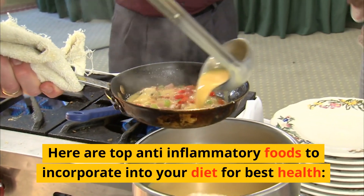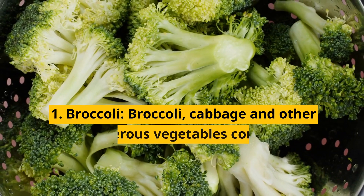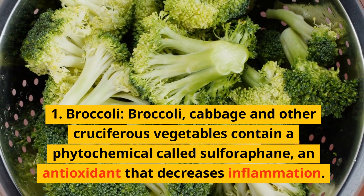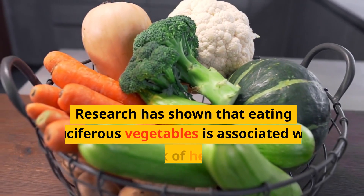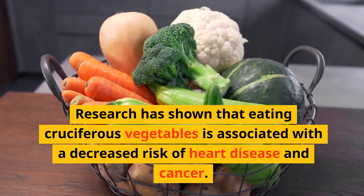Here are top anti-inflammatory foods to incorporate into your diet for best health. 1. Broccoli. Broccoli, cabbage, and other cruciferous vegetables contain a phytochemical called sulforaphane, an antioxidant that decreases inflammation. Research has shown that eating cruciferous vegetables is associated with a decreased risk of heart disease and cancer.